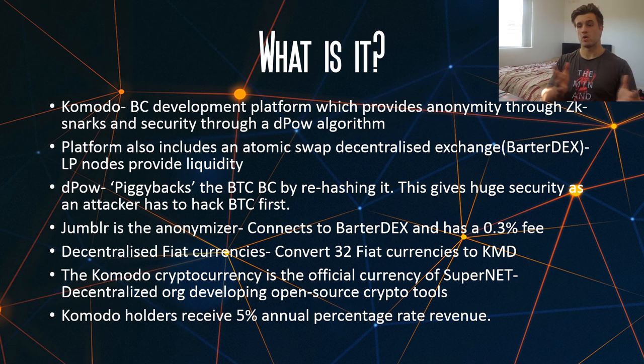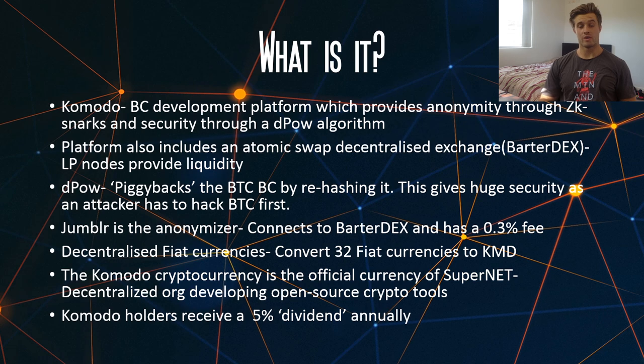Also a good thing to note: Komodo is actually the official currency of SuperNet. SuperNet is a decentralized organization which develops open source crypto tools — things like wallets and other things like that. When you hold the Komodo token, you also receive a 5% dividend annually. So this is kind of like when you're holding NEO, you get NEO gas.